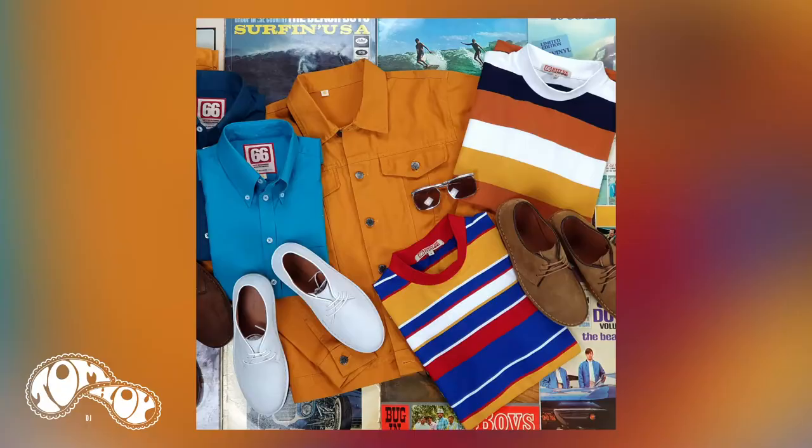The brilliant thing about this collection is the colours — they all go with each other. You can wear a t-shirt with the jacket and vice versa, it just goes really nicely together, they blend really well.